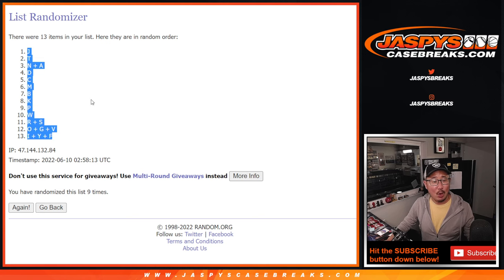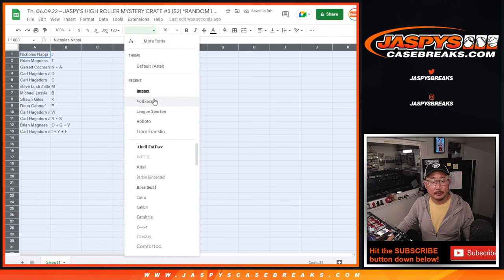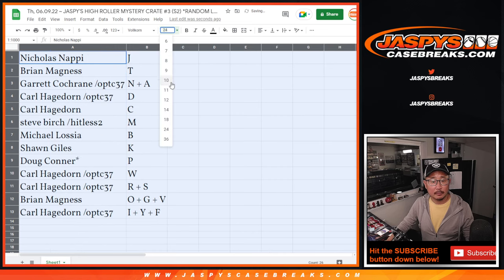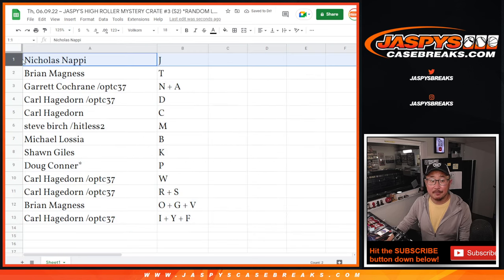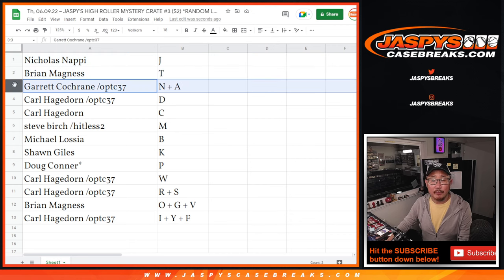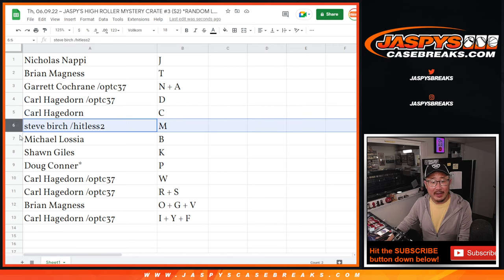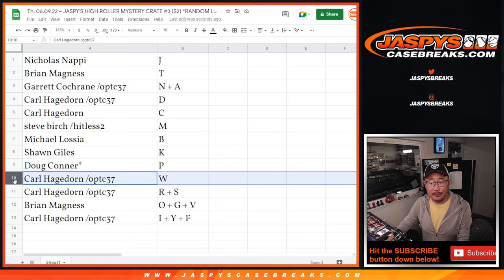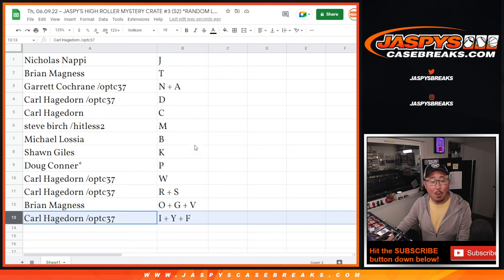J down to I, Y, F. All right — Nicholas: J. Brian: T. Garrett: N, A. Carl: D, C. Steve: M. Michael: B. Sean: K. Doug: P. Carl: W. And R, S. Brian: O, G, V. And Carl with I, Y, F.